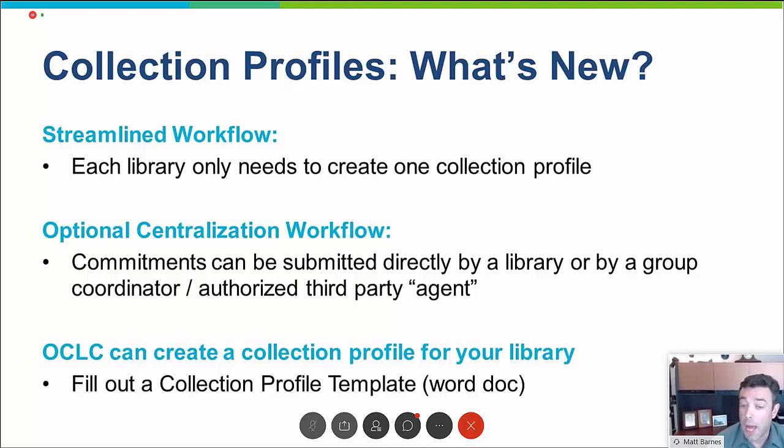Only one profile is necessary per library. That is also true if you choose to use the new centralized workflow where an agent or a SharedPrint Program Manager registers on your behalf — they will use the library's already established profile. If creating profiles for everybody seems logistically difficult for a large program, you always have the option to fill out a Word document with the information you want, send it to OCLC, and we'll build the profiles for everybody in your program.